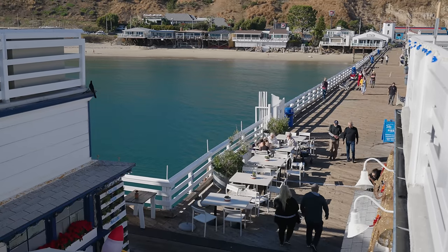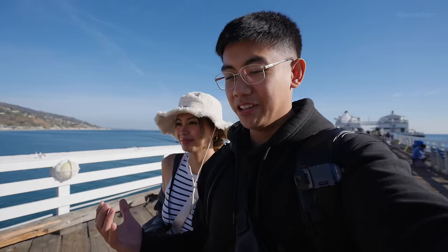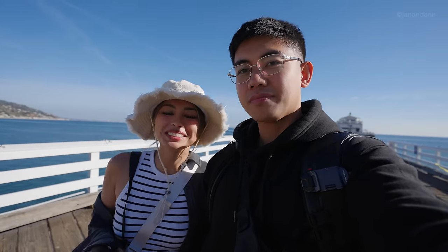Done with the pier — lunch was delicioso! Highly, highly recommend. It's not just the view, the food is also amazing. We're heading to our next spot now. It's our first time in Malibu, and so far Malibu is so cute — it's exactly what you see on TV. It's gorgeous. Every little corner looks so picturesque, like a movie scene.